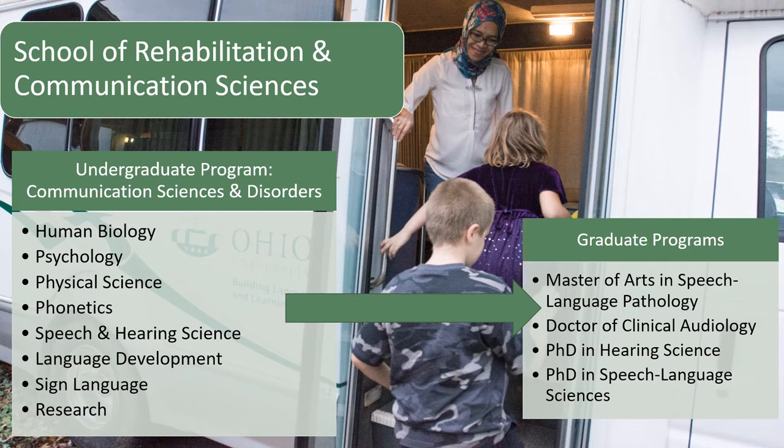If you are interested in becoming a speech language pathologist, you will be required to earn at least a master's level degree, which is typically an additional two years of school. The college offers the Master of Arts in speech language pathology. For audiology, we offer the Doctor of Clinical Audiology program, which requires on average an additional four years of school. We also offer doctorates of philosophy in hearing science and in speech language sciences.